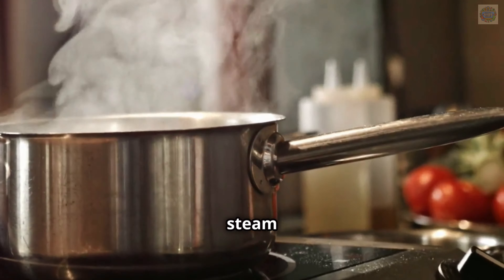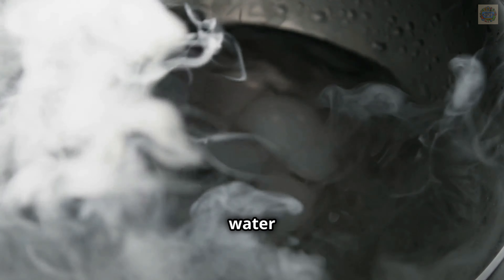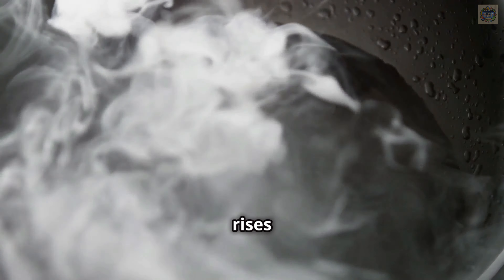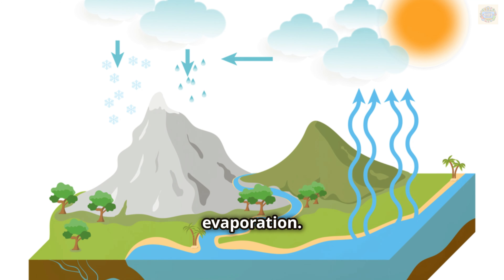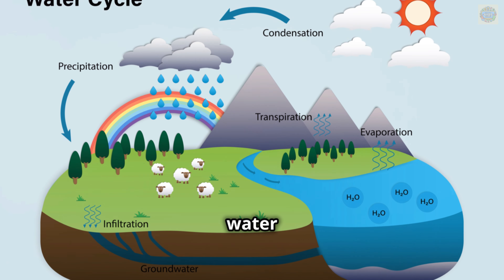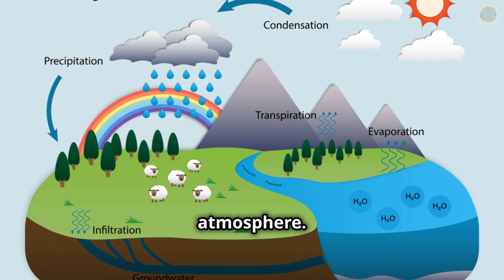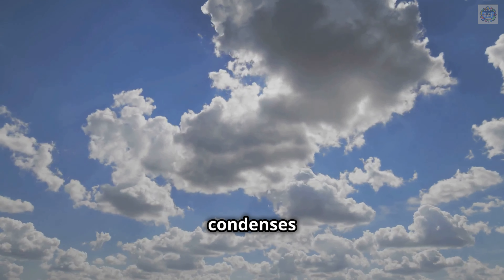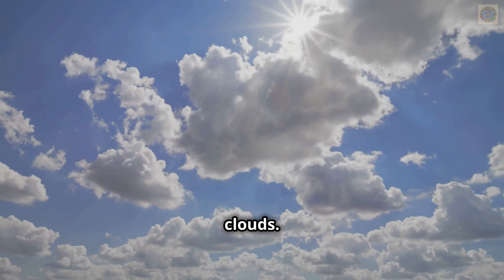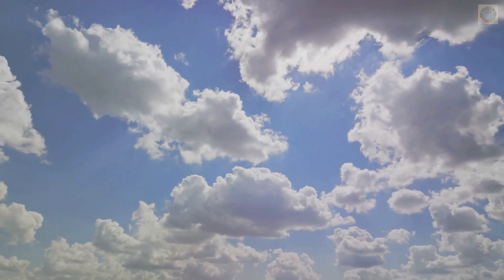It rises up into the air like steam from a pot of boiling water. Just as steam rises when you boil water at home, water vapor rises from natural bodies of water. This process of water turning into vapor and rising is called evaporation. It's a crucial part of the water cycle, helping to move water from the surface of the earth into the atmosphere. Once in the atmosphere, the water vapor cools and condenses to form clouds, which will eventually release water back to the earth as precipitation, continuing the cycle.